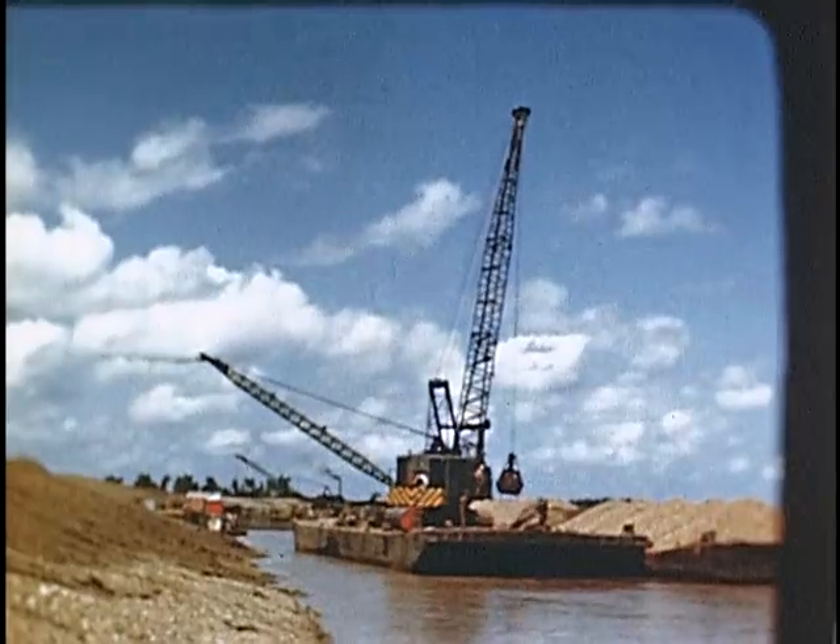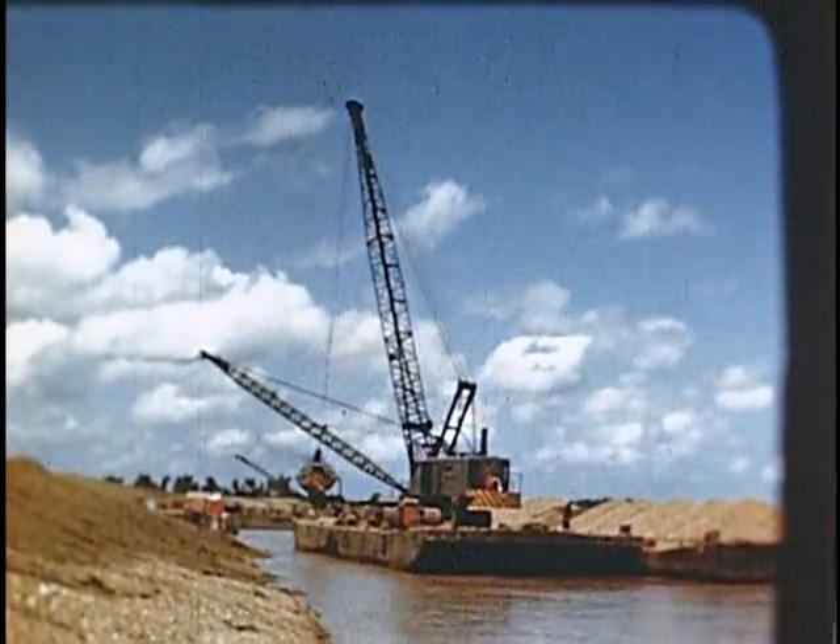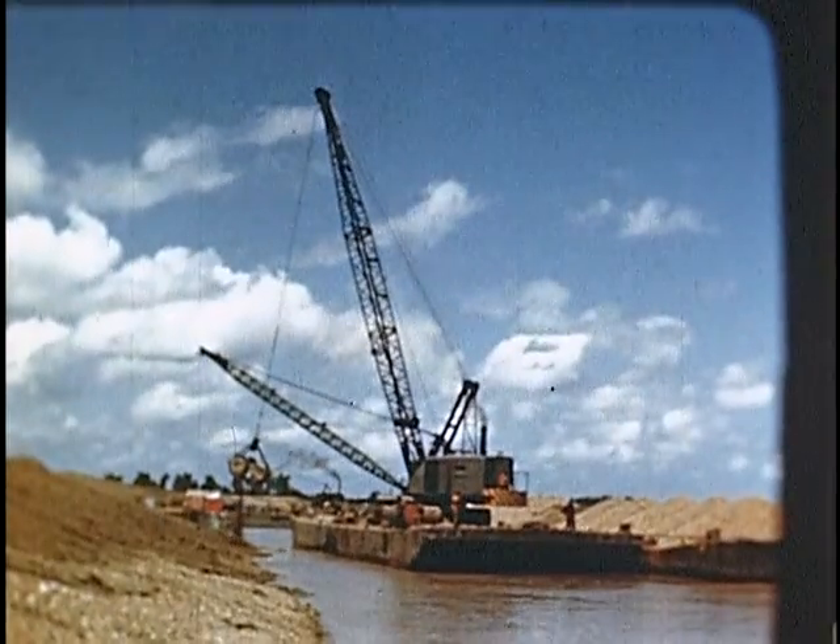A four-inch gravel blanket is placed where the bank is subject to wave action. This prevents leaching of soft clay and silt through the revetment.